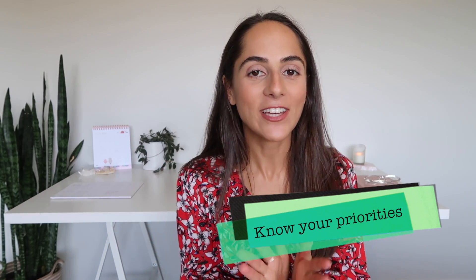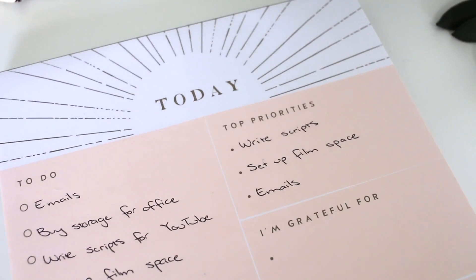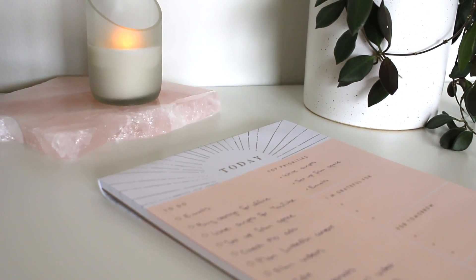Tip number four is about getting clear on your priorities. We can slip into the bad habit of setting too many priorities — then they're not really priorities, just a to-do list. Try to allocate no more than three top priorities for the day. I know it's hard as a student with five subjects and homework due tomorrow, but get really clear on what's most important and urgent, otherwise you'll end up overworking and feeling overwhelmed.